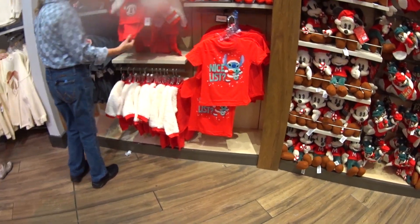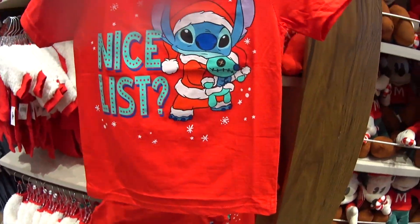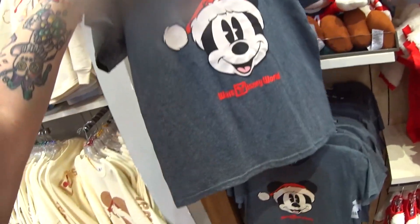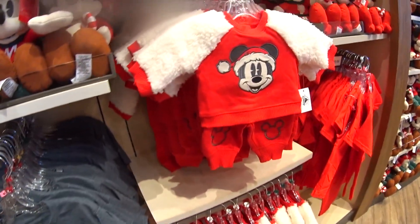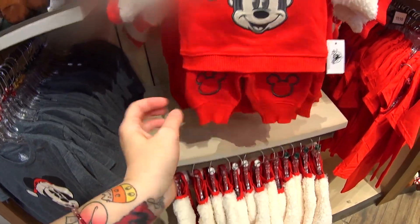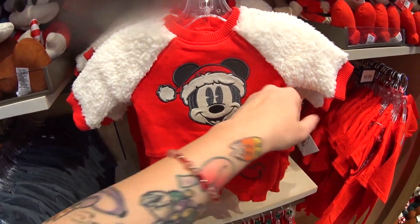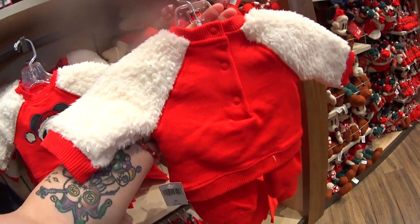Here's some more kids stuff — oh, Stitch on the nice list! $19.99. Look at Scrump — we need this in adult size! There's another youth tee at $19.99. Then we have this little outfit for baby: sweatpants and a sweatshirt with super fuzzy fleece sleeves, Mickey embroidered — $39.99. It has buttons on the back.